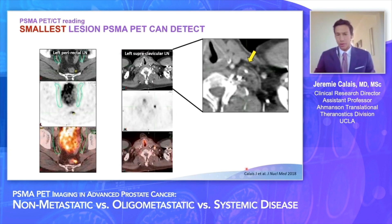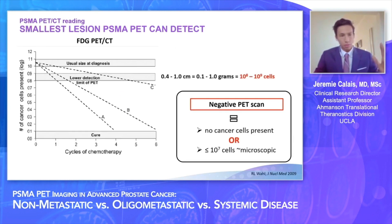PSMA PET is very sensitive — the most sensitive imaging currently available — and can sometimes pick up very tiny lymph node metastases of about 2 to 3 millimeters, as long as there is sufficient PSMA target density in the lesion. Here is an example of a left perirectal lymph node and a left supraclavicular lymph node of only a few millimeters that were highly PSMA PET positive. However, PSMA PET has the same limitation as any other PET CT technique — you cannot go beyond the detection limit of PET. As with FDG PET, under 10^7 cells with uptake, PET cannot detect a lesion. We still see only the visible part of the iceberg on PSMA PET in many patients.